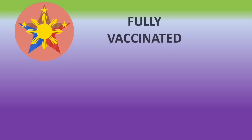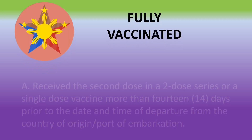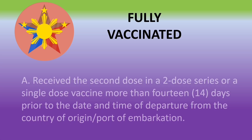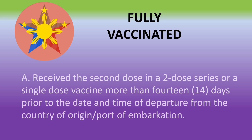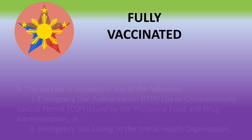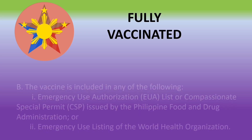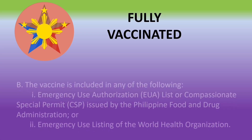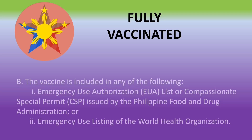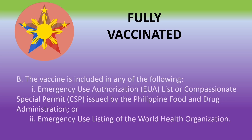For fully vaccinated travelers, you must comply with the vaccination requirement. You must have received the second dose in a two-dose series or a single dose more than 14 days prior to your flight. The vaccine must be included in the emergency use listing or list of compassionate special permit issued by the Philippine FDA, or the emergency use listing of the World Health Organization.